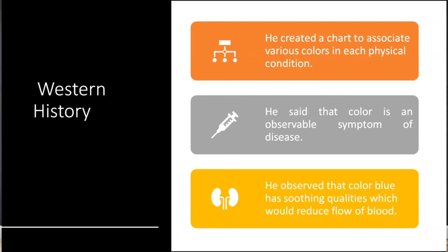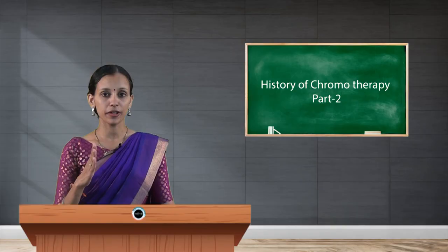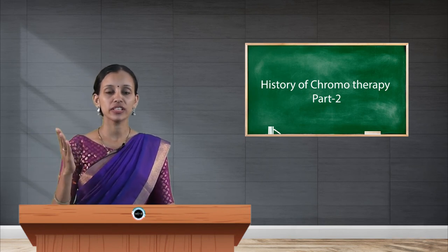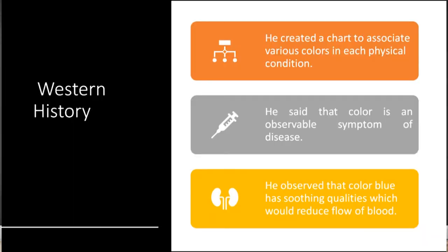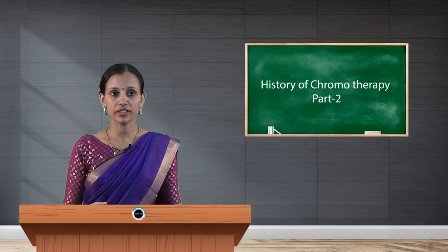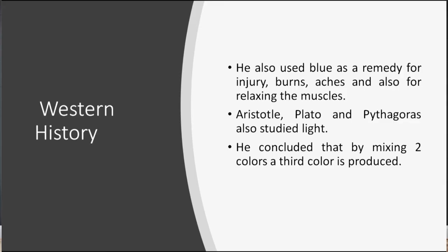Avicenna's concept of diagnosing disease through color is called chromo diagnosis in modern terms. This involves observing the color of the nails, urine, stool, eyes, conjunctiva, and other parts of the body to diagnose illness. He also observed that the color blue has soothing qualities that reduce blood flow, and used blue as a remedy for injuries, burns, aches, and muscle relaxation.